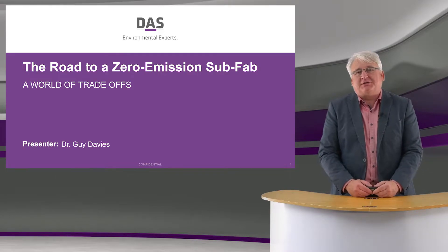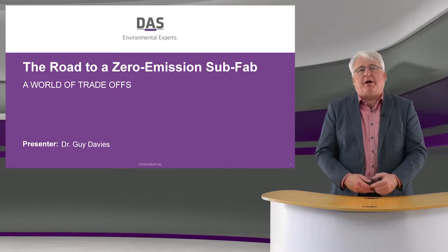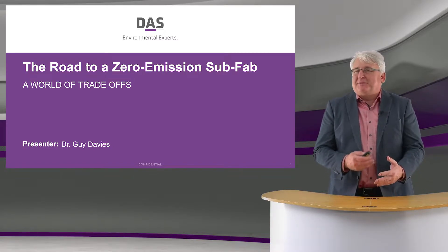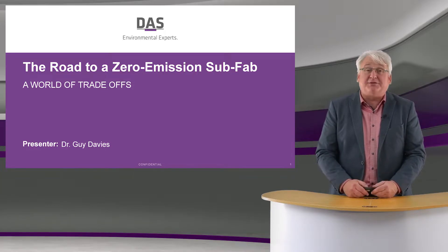Hello, my name is Guy Davis from DAS Environmental Experts, and I'm going to share with you today some of our thoughts about the roadmap to a zero emission subfab, and also having a think about what are the trade-offs involved in this big step.